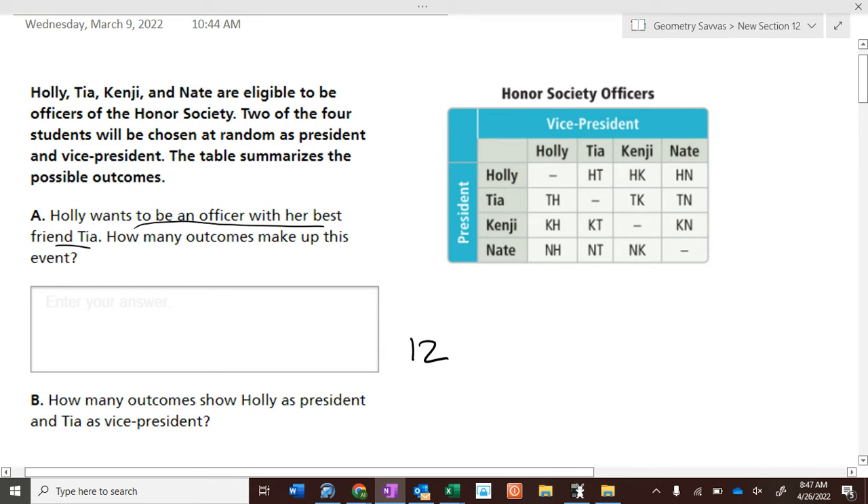Holly wants to be an officer with her best friend Tia. How many outcomes do we have with a Holly and Tia combination where they're both officers? Two out of twelve. So you've got a one out of six chance of having a Holly-Tia combination for being an officer.